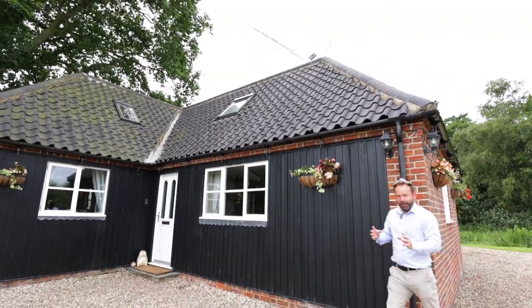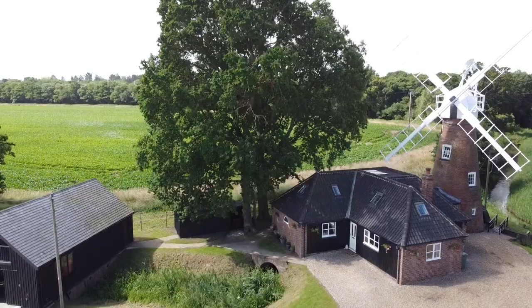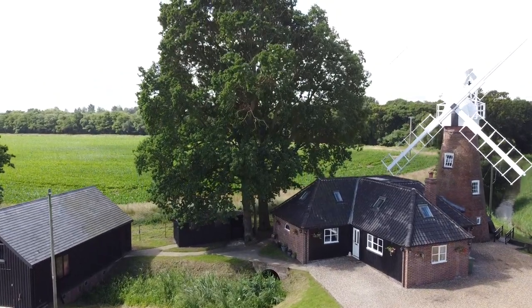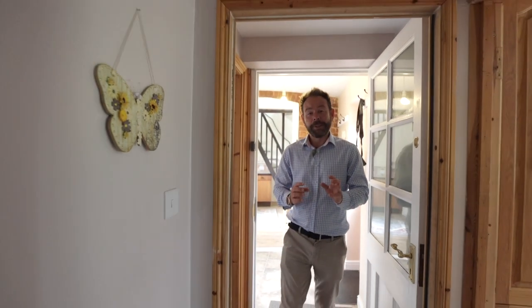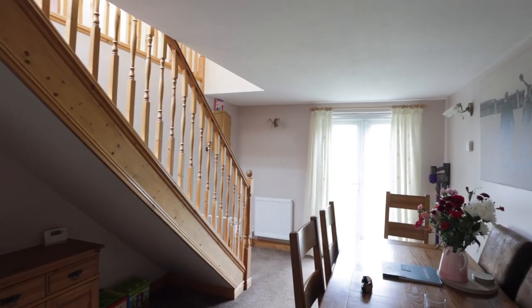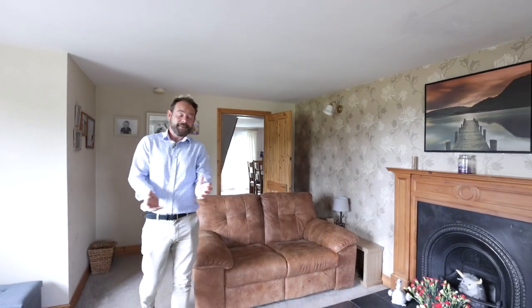So obviously living in a wind pump is not always that conventional. One thing I really like here is the owners have built this beautiful addition to it. We've now left the mill behind us and we're now coming into the cottage, which actually makes this house so versatile — it would make a fantastic holiday let in its entirety. Or alternatively, if you want a bit of income, why don't you just let the mill itself and enjoy living in the cottage in this most amazing setting.